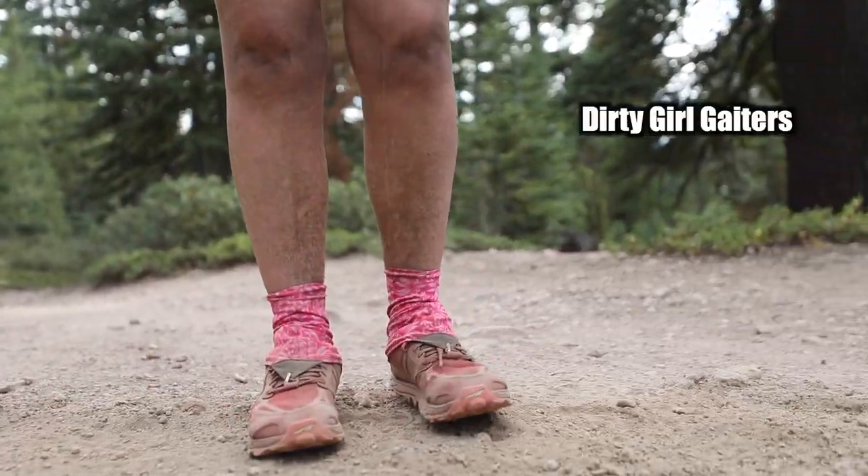Then you can't forget about the fun gaiters from Dirty Girl Gaiters. These lightweight gaiters really help prevent rocks, sand, and dirt from getting into your shoes and socks, which can in turn give you blisters because of all the rubbing. So for me, this is a fantastic setup for my feet. My feet still hurt — I'm not saying I go hiking for miles and miles without any pain — but this setup makes my feet feel the best at the end of every day.